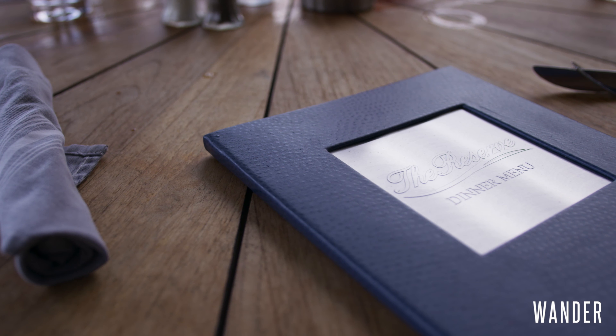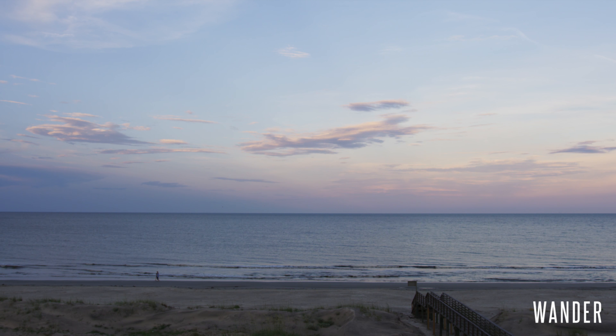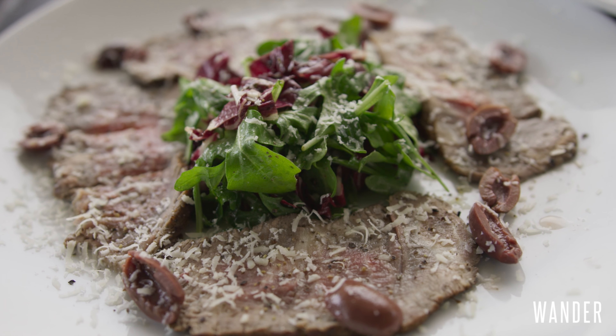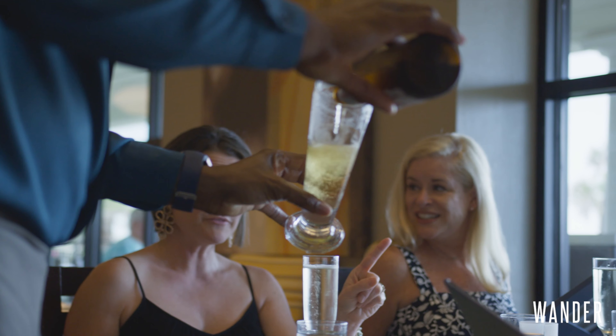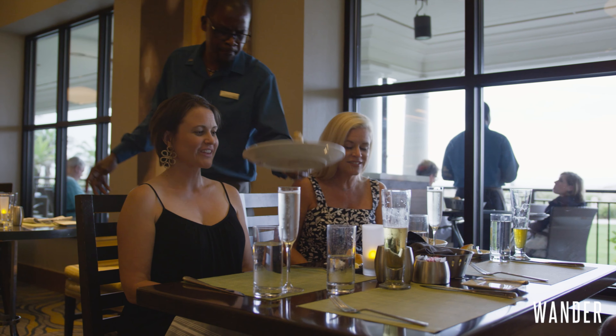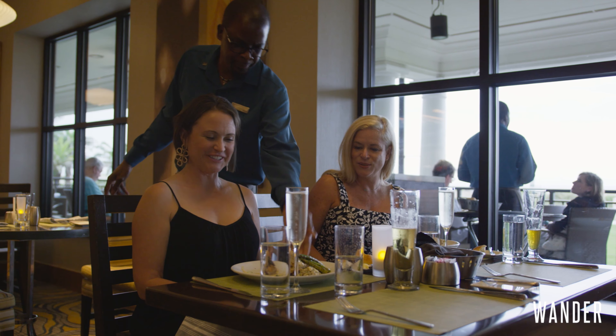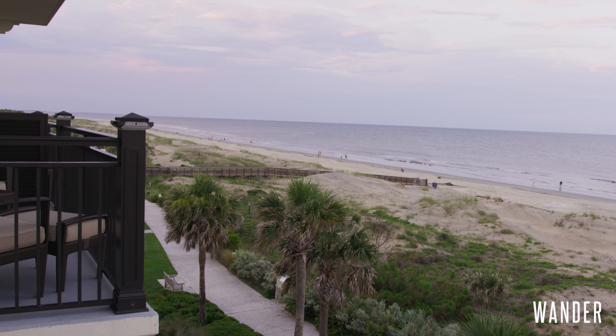The Westin Jekyll Island ups their game with a variety of dining options that even the pickiest palate will enjoy. The Reserve, the area's premier steakhouse, also offers breakfast and lunch with a stunning oceanfront view. There are very few places where you can sit on the ocean and have a great meal, and the Reserve is one of those spots.